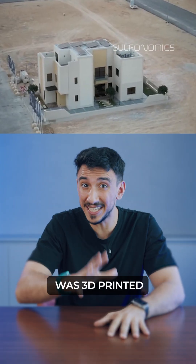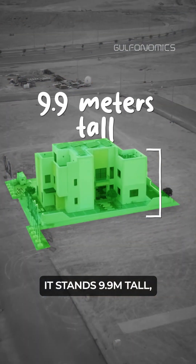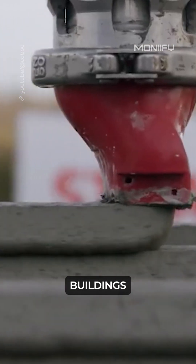This villa in Riyadh was 3D printed in just 26 days. It stands 9.9 meters tall, making it one of the tallest 3D printed buildings on earth.